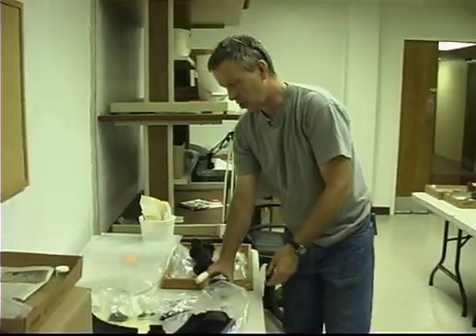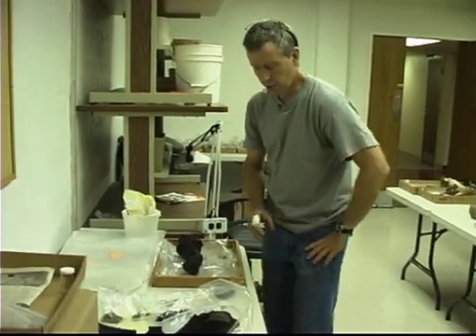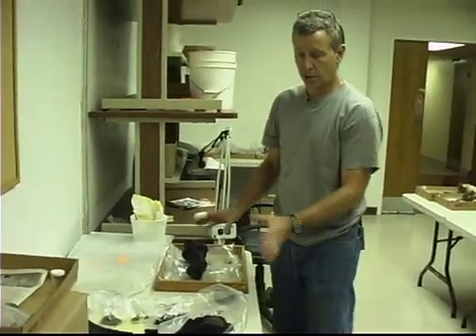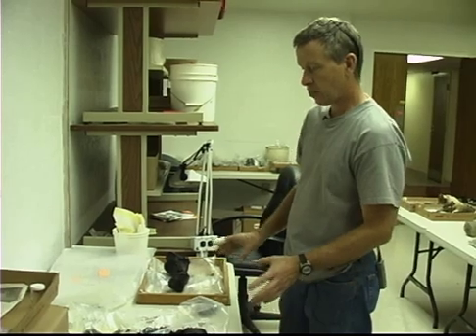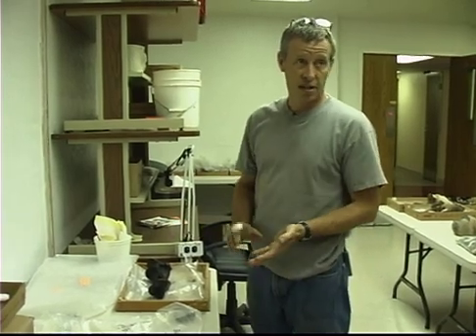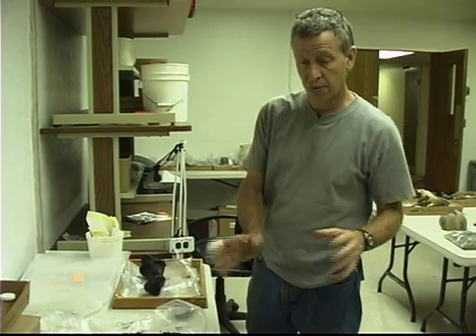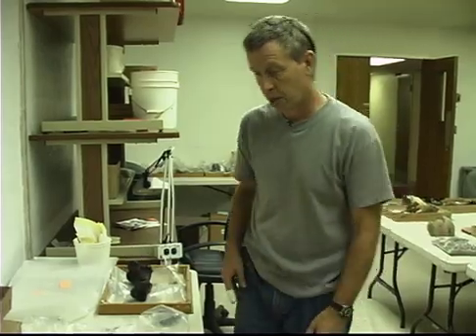Here you can start to see the femur, kneecap, and tibia, which is a portion of one of the rear legs from the rhino. So far, as far as we've uncovered, we've got the tail, both rear legs, pelvis, starting into vertebra and ribs. We just have to keep working and hope that the rest of it's going to be there as we go.